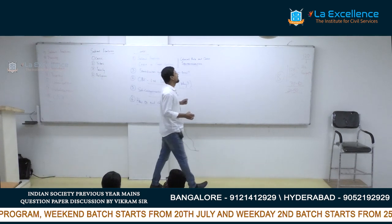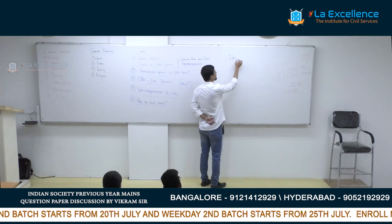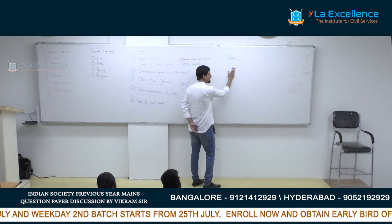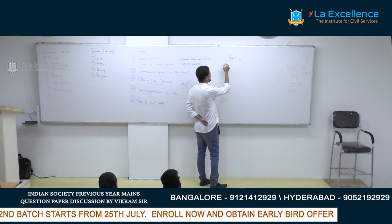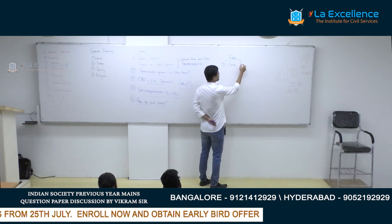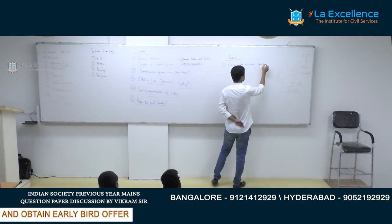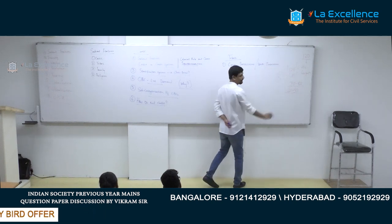With respect to tribes, questions are usually asked in your GS2 paper. The basic important things you should know about tribes are: what are the various constitutional protections and statutory protections for tribes? This is one basic question that has been repeated again and again.